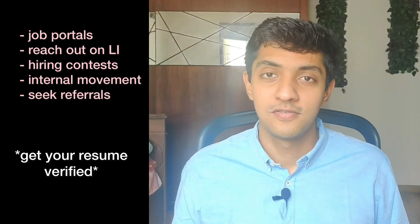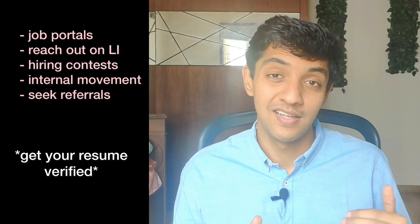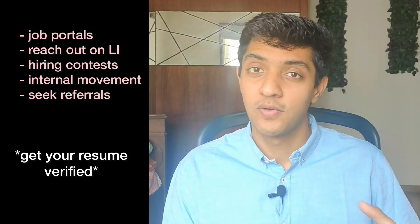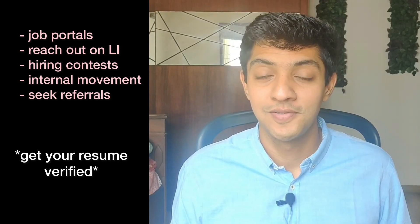So that concludes the five ways you can apply to PM roles and maximize your chances of getting that interview. If you have any questions, put them down in the comments below and we'll make sure you get them answered. Until the next video, happy applying!